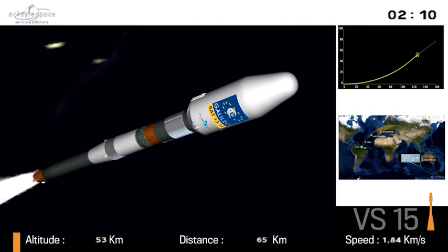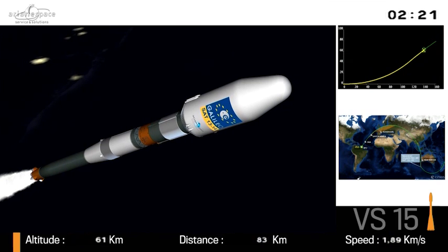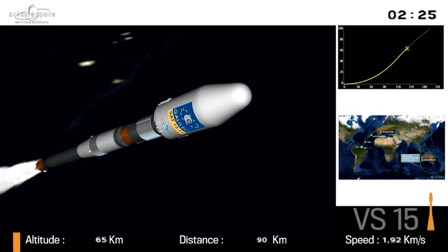That's pretty amazing. There's the animation — the cartoon of what it looks like up there. On the bottom left of your screen, our altitude is climbing towards 60 kilometers. On the right, our speed is approaching two kilometers per second. Looking ahead briefly, the mission is in two parts.